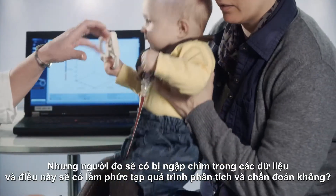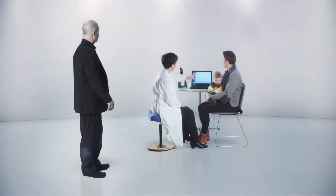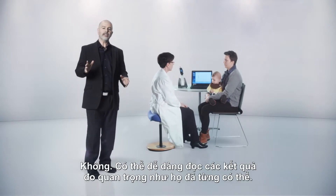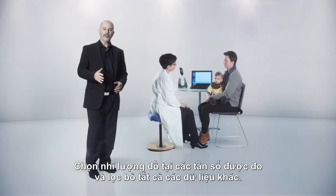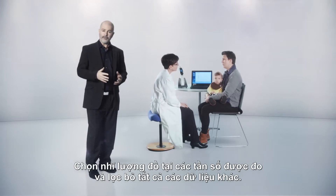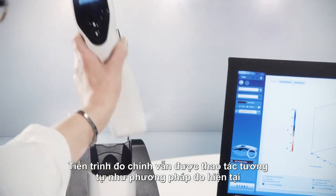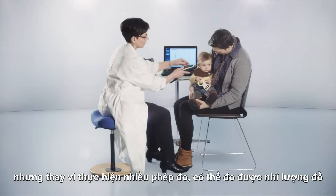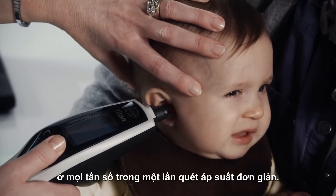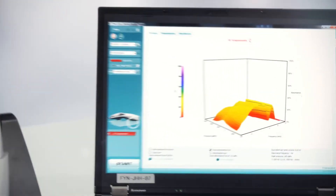Won't examiners drown in data and won't this complicate the analytical and diagnostic procedures? No. The key measurements can be read as easily as they can today. Choose the tympanograms for the frequencies to be examined and all other data is filtered away. The testing procedure remains the same as it is today, but instead of carrying out multiple tests, access is obtained to tympanograms for all frequencies in a single pressure sweep. This simplifies and optimizes the process.